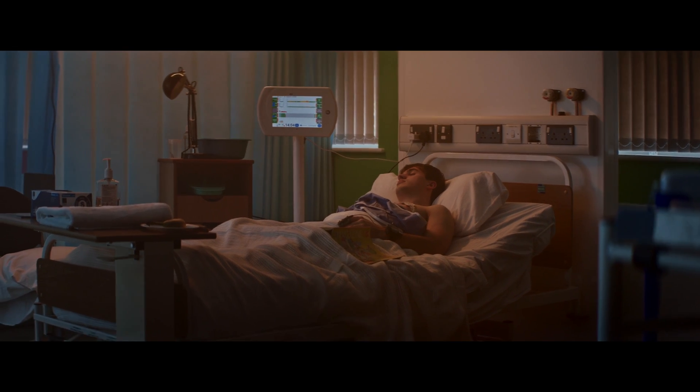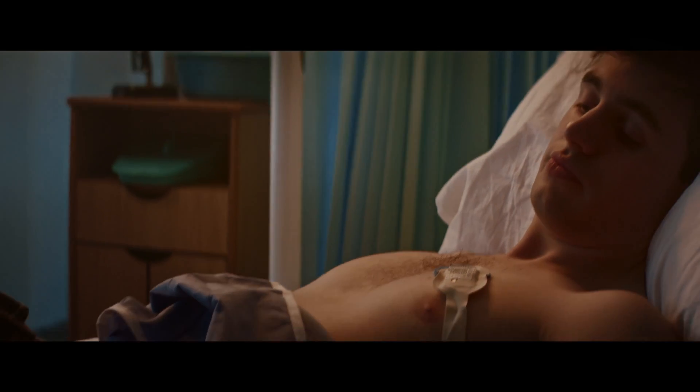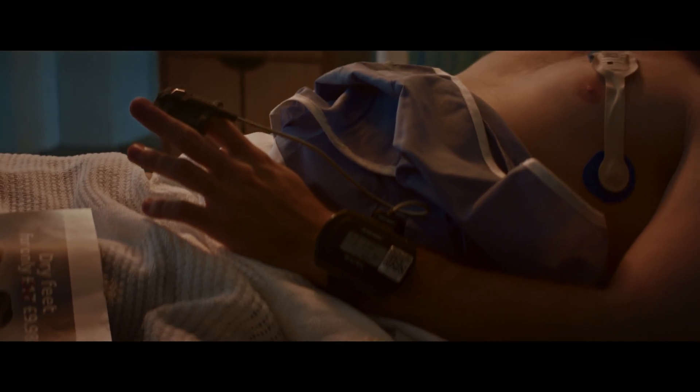If my patient is asleep, I don't have to wake them up. I can monitor them overnight. It's good to know that if I don't have my eyes on the patient at that moment, the PSE does.